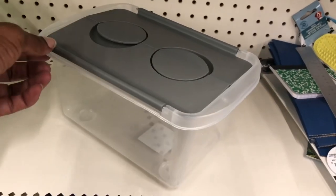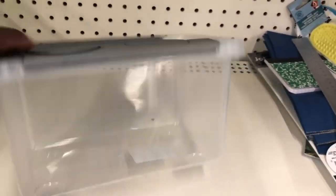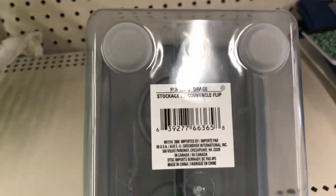Dollar Tree is your one-stop shop — not for everything, but for a lot of things. People have been organizing during quarantine, so these storage bins that come in black, gray, and blue might come in handy. Check them out at Dollar Tree — they have a flip lid.